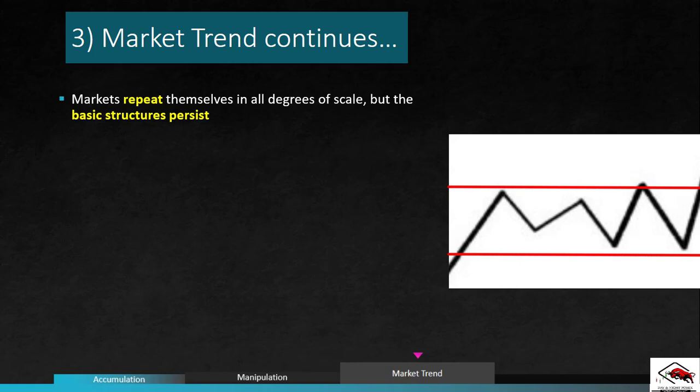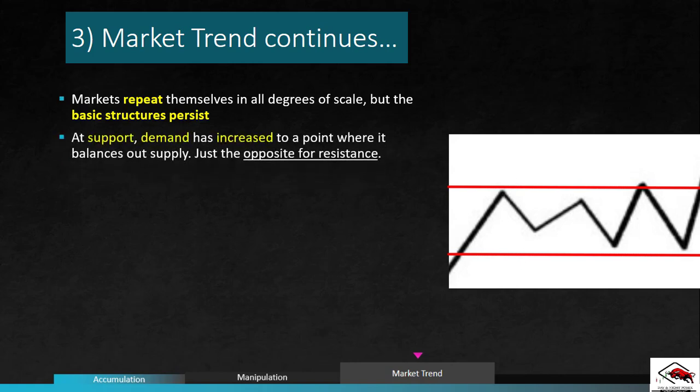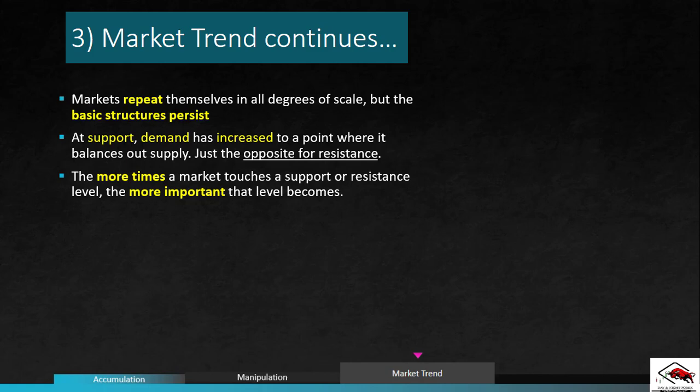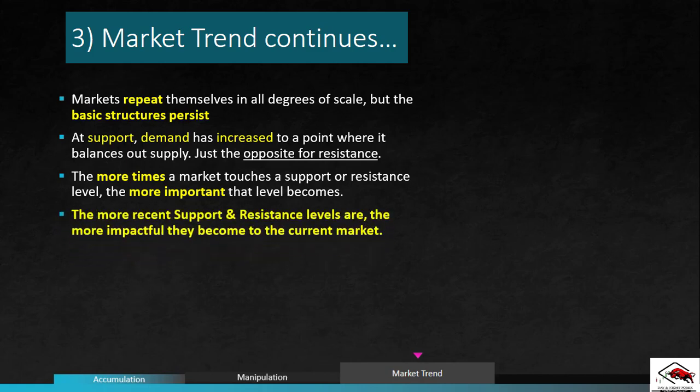At support, demand has increased to a point where it balances out supply — just the opposite for resistance. These balance points are different at each level. The more times a market touches a support or resistance level, the more important that level becomes in the minds of investors. Buyers and sellers become familiarized to acting in a certain way at each of these levels, and that doesn't change unless something happens that causes perceived value to change. Support and resistance levels are ingrained in the market's memory, but the more recent these levels are, the more impact they have. Be careful not to put too much weight on short-term tops and bottoms that formed a long time ago.